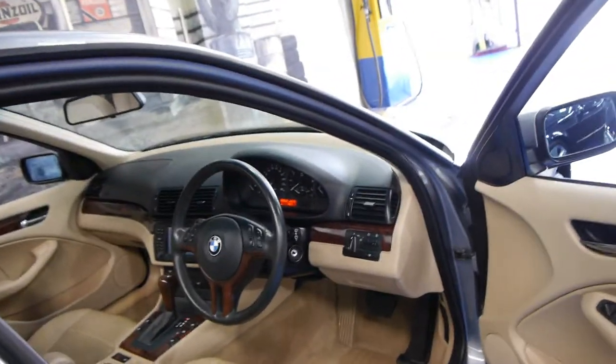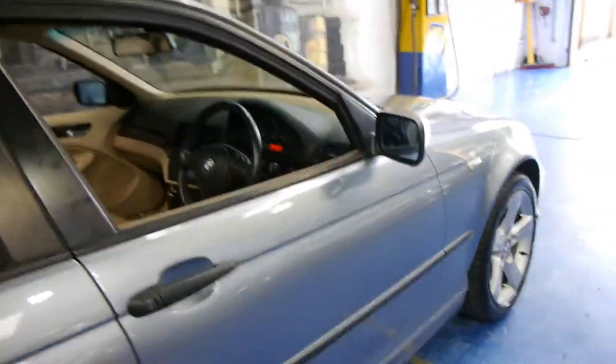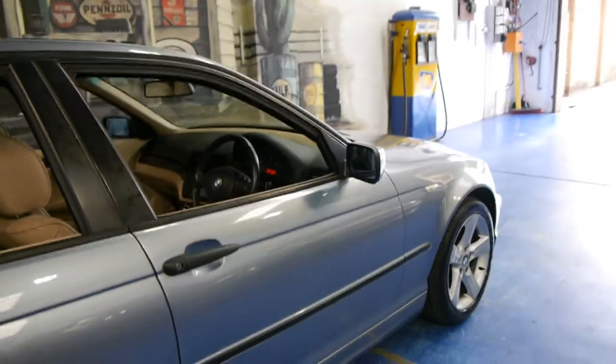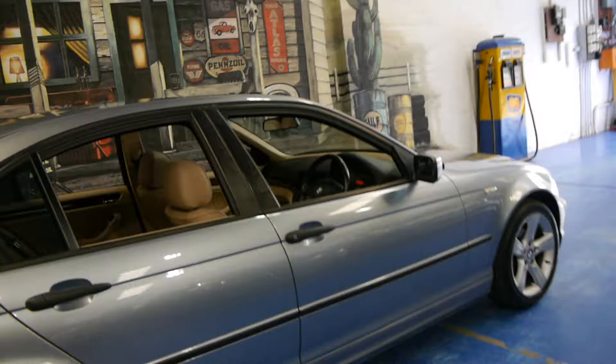One of the best things about this car is the fact it has a full BMW dealership service history from new right up until 95,000 kilometres. It's only just recently gone to the BMW dealer.